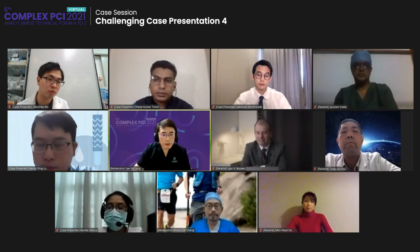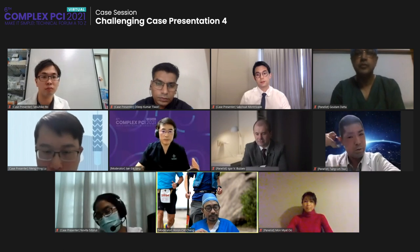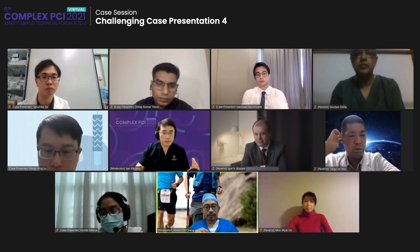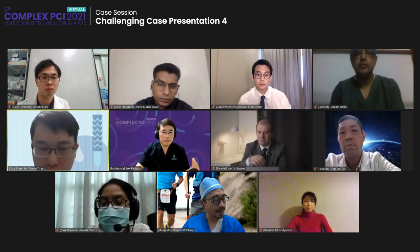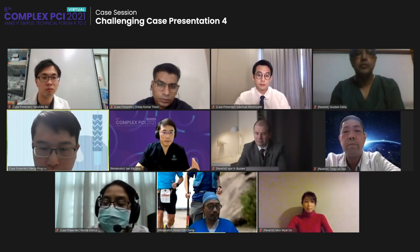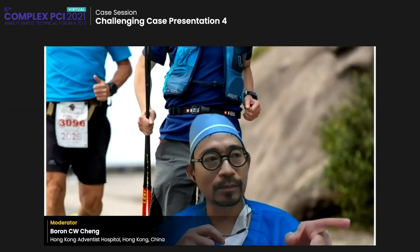Thank you very much for the nice case and presentation — a very successful result. This case is now open to discussion. Is there any question or comment from the panelists? Hello, this is Fallon from Hong Kong. May I ask Dr. Lu, why didn't you do any high-resolution imaging before trying to puncture the proximal cap of the LAD? Do you consider doing some imaging before using the Crusade and guide wire to puncture the proximal LAD?